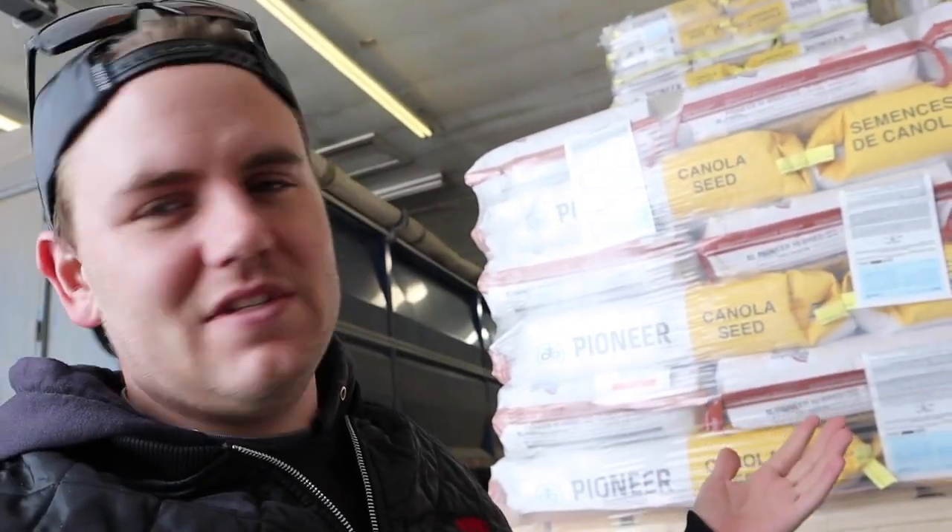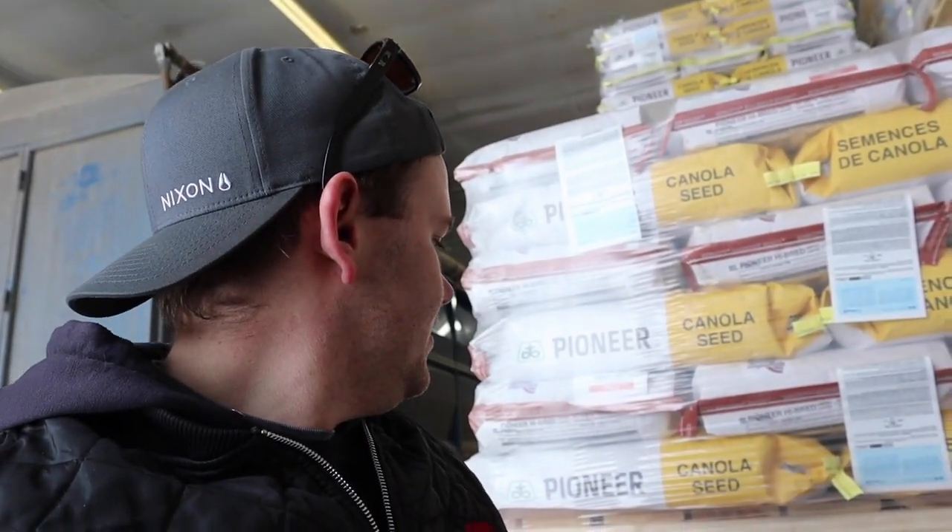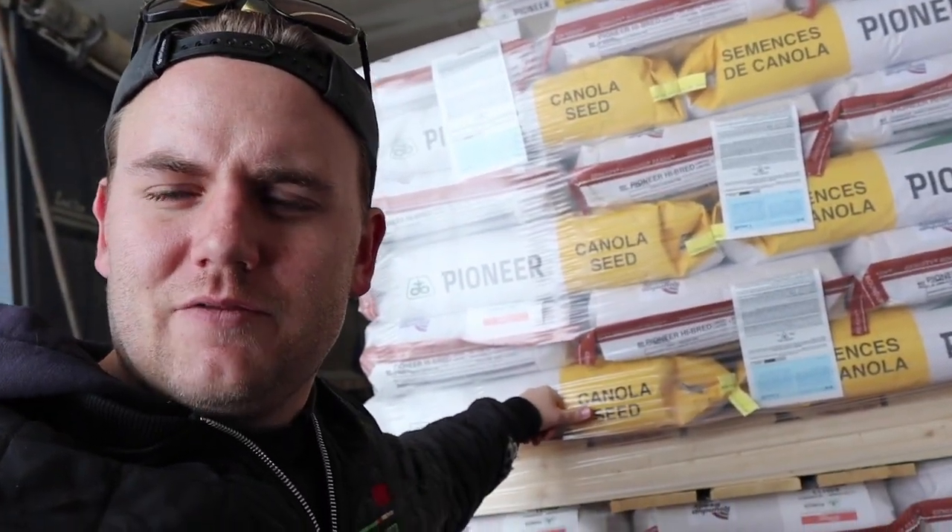This is canola seed. If all you non-farmers are kind of curious what all this seed is worth — a bag is 50 pounds, every pound is $12 to $13. So 12 tons... while I'm waiting I thought I'd show you the forklift we're using.